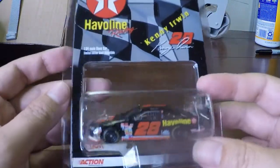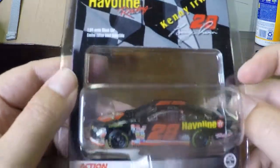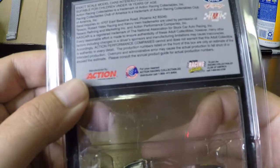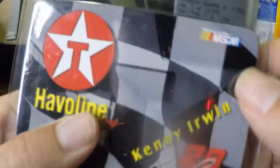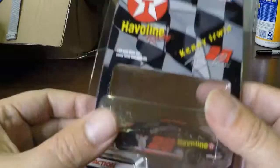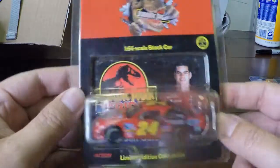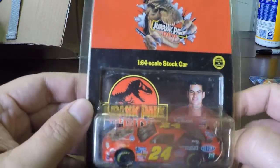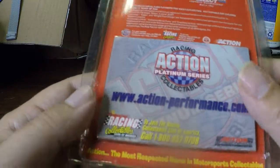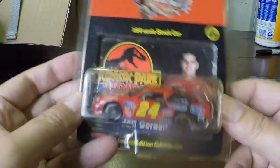First item I'm pulling out looks like a NASCAR. It doesn't have a Hot Wheels or Matchbox brand on it, but it's some sort of NASCAR one — Kenny Irwin. Let's see if we can find a year on this one. Can't find a year. Next we've got a Jeff Gordon Jurassic Park ride. This one doesn't have a year on it either.